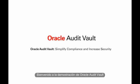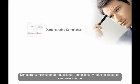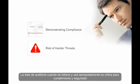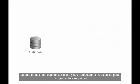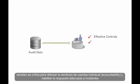Welcome to the Oracle Audit Vault demo. Demonstrating compliance and reducing the risk of insider threats are two of today's top IT security challenges. Audit data, when properly retained and managed, is critical for both compliance and security. A proper audit trail is necessary for reporting on the effectiveness of IT controls. It is also critical for enforcing individual accountability and enabling proper incident response.